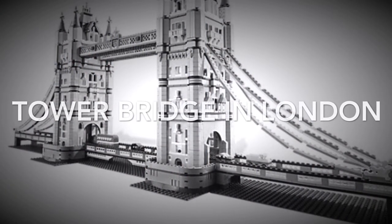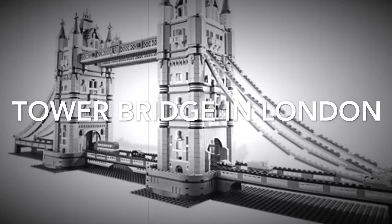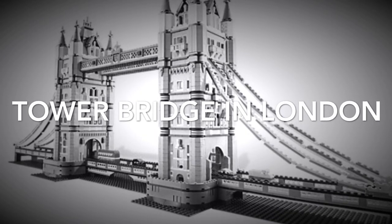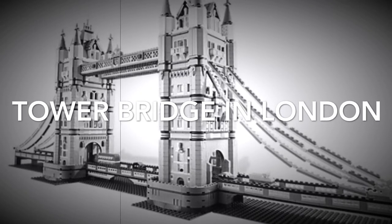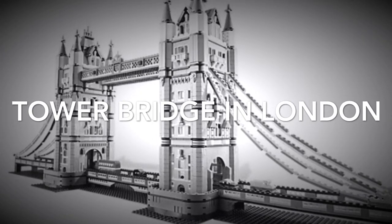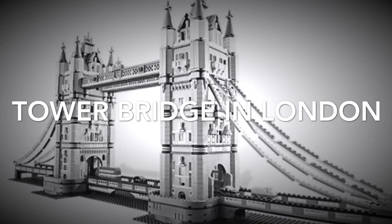Tower Bridge in London. Tower Bridge is 244 meters long. Tower Bridge is 60 meters wide. The bridge is 65 meters high. It was built in 1886 and opened in 1894.